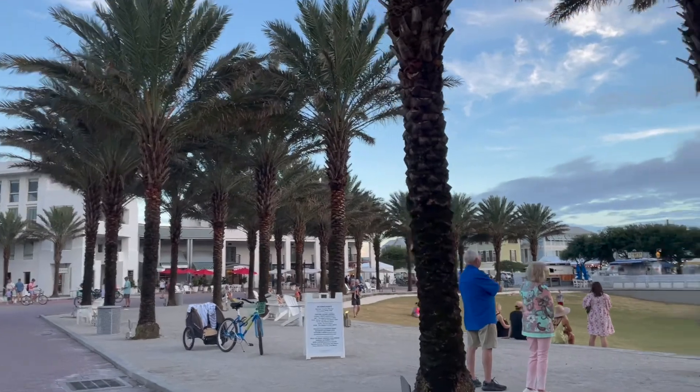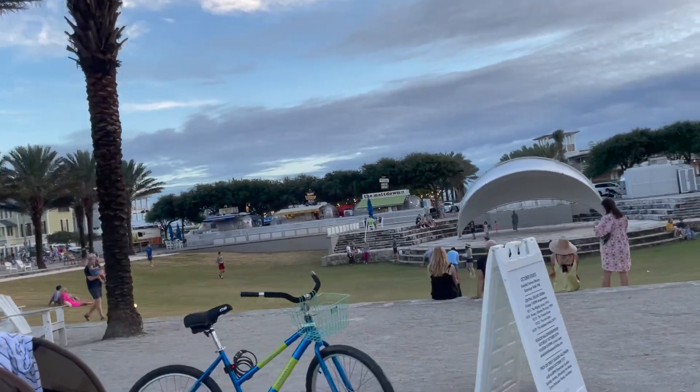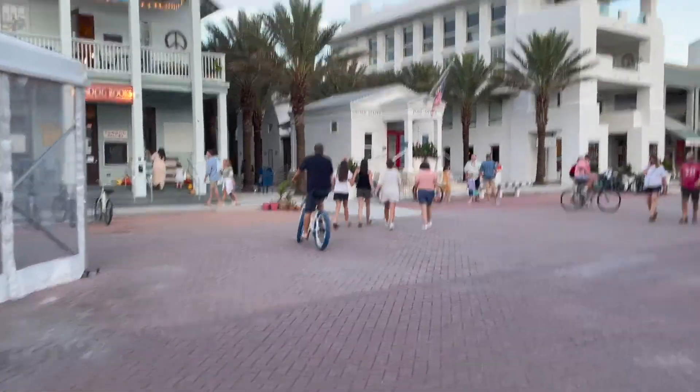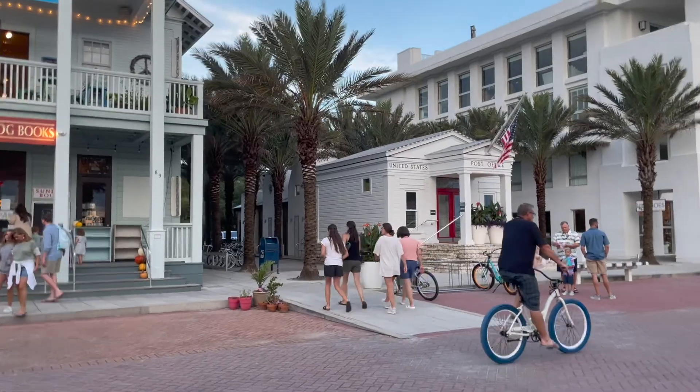I guess Jeff kept biking. All the children love to go and play here — sometimes they have shows and things. Here's Jeff, found him! Look at that little tiny post office — isn't that darling?